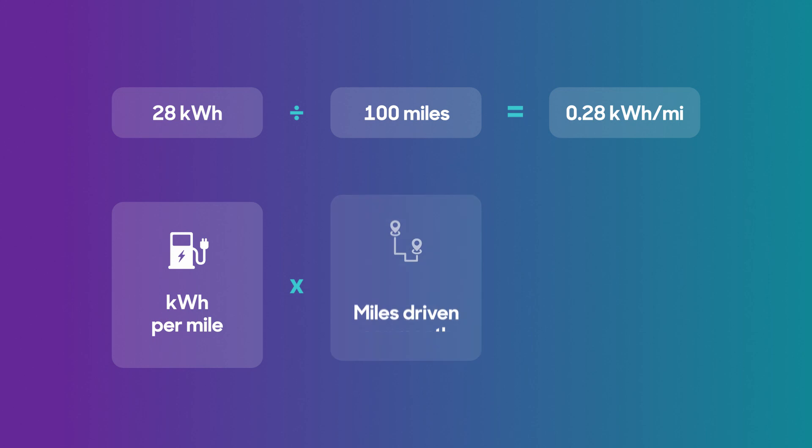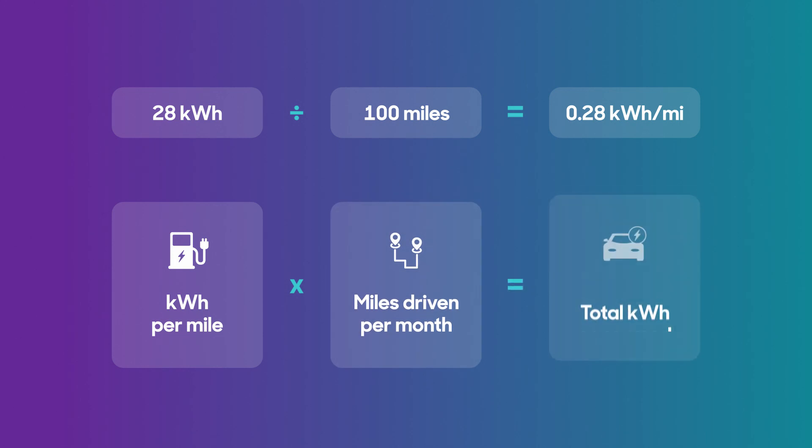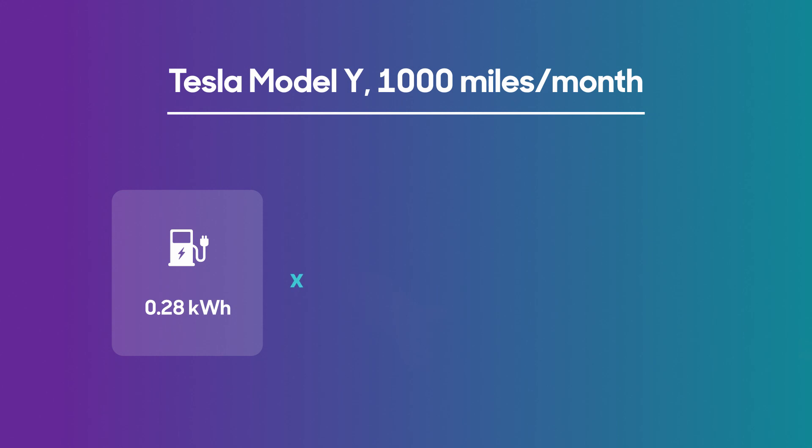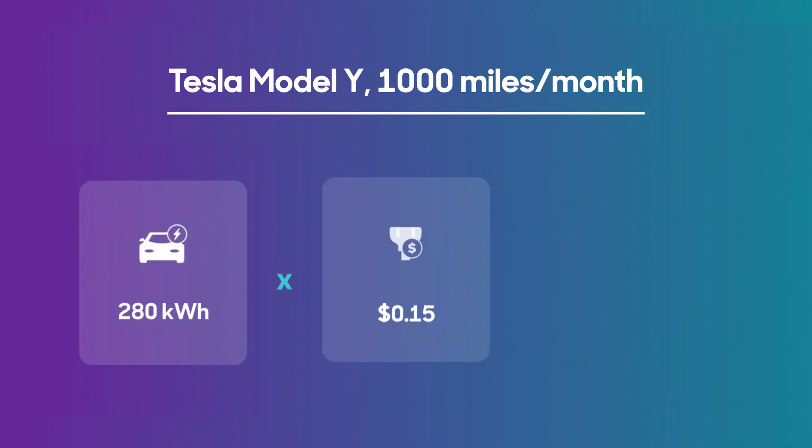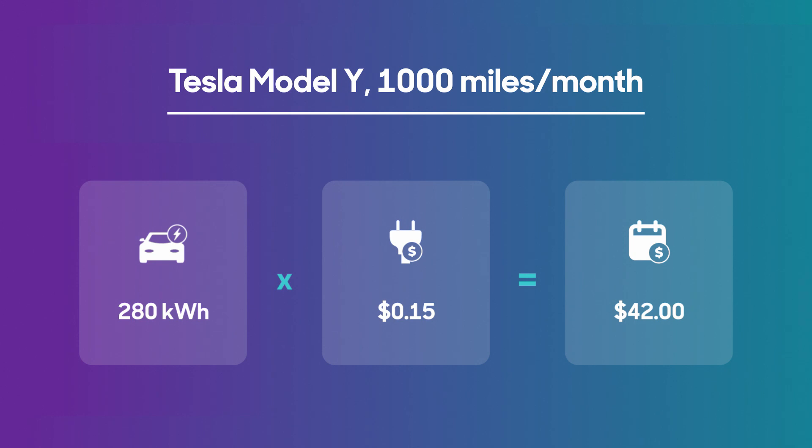From here, 28 kilowatt hours per 100 miles works out to 0.28 kilowatt hours per mile. So you can multiply the consumption of 0.28 kilowatt hours per mile by how many miles you drive per month to see the total kilowatt hours consumed by the vehicle. Let's say you drive a thousand miles a month. Take 0.28 kilowatt hours times a thousand miles to get an overall vehicle consumption of 280 kilowatt hours. Then multiply that by the utility's fee of 15 cents per kilowatt hour. The total cost of driving this Model Y a thousand miles a month comes out to $42.